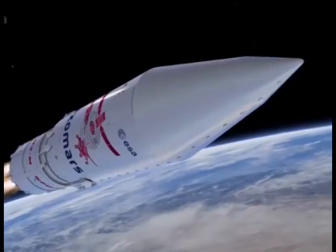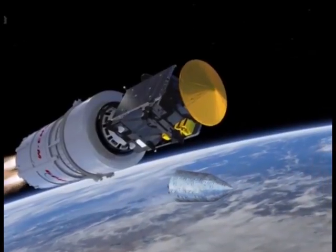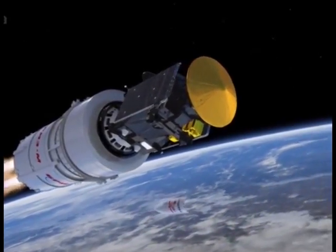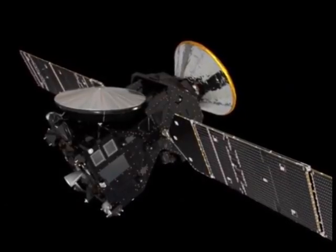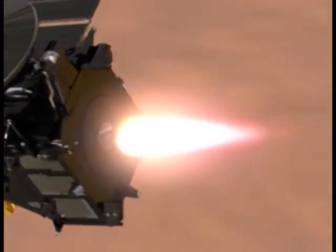Space Sciences. Sending your experiment into space — that is challenging, it's exciting, it's fun, and it brings us a lot of new knowledge. But it's not feasible for schools, right? Or maybe it is?